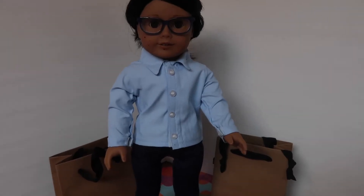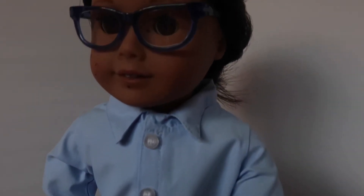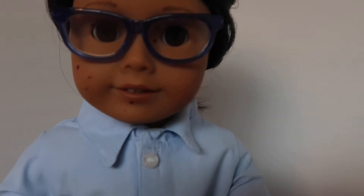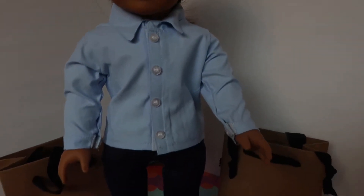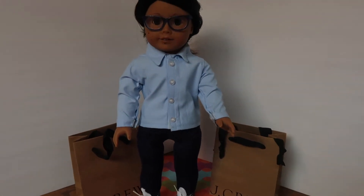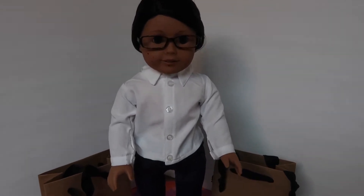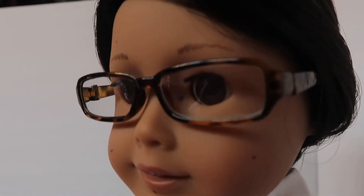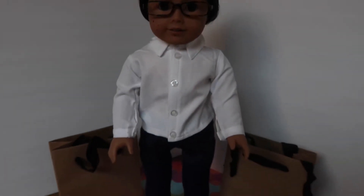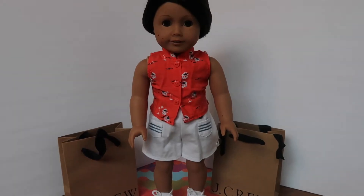Here we have another teacher look. This time she's wearing a baby blue dress shirt, the American Girl brand eyeglasses, and her dark denim jeans with dark shoes. Here we have another outfit — she's wearing a white dress shirt and she has these tortoise shell eyeglasses, her dark denim jeans, and dark shoes.